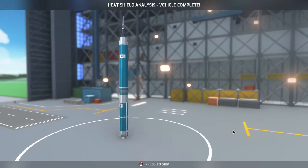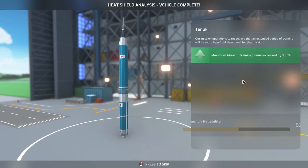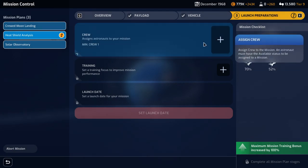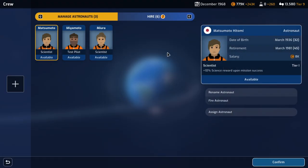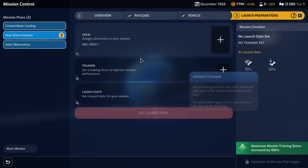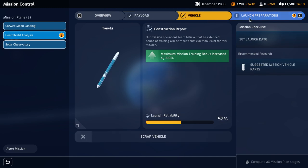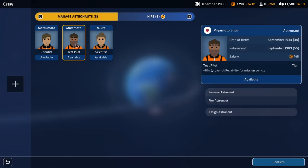There's the heat shield analysis vehicle — Tanuki, which means raccoon. Launch reliability is also dubious. We have to assign an astronaut. We want something that can improve launch reliability. Launch reliability is only 52%, vehicle's 70%. This test pilot can increase the launch reliability by a little bit — I'll go with that.